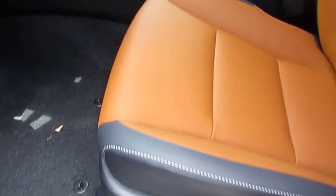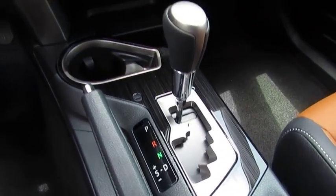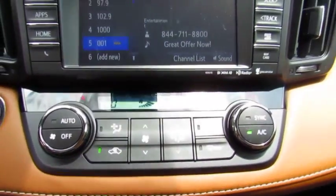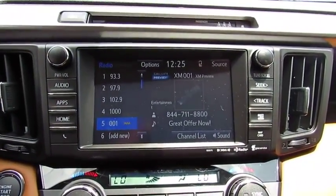Here are some of this vehicle's great options: navigation system, traction control, anti-lock braking system, air conditioning, moonroof, Bluetooth wireless data link for hands-free phone, Homelink garage door opener, power steering, cruise control, rear defrost.